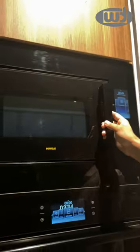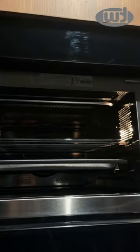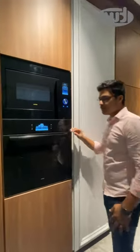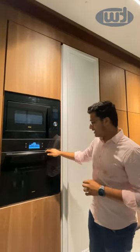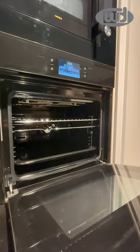This is a complete 28-liter microwave that comes with amazing combinations of grill and convection. Our focus for today is this beautiful piece — one of the most premium products of the Halflay brand. This is a complete 70-liter dedicated oven, and it comes with amazing features.